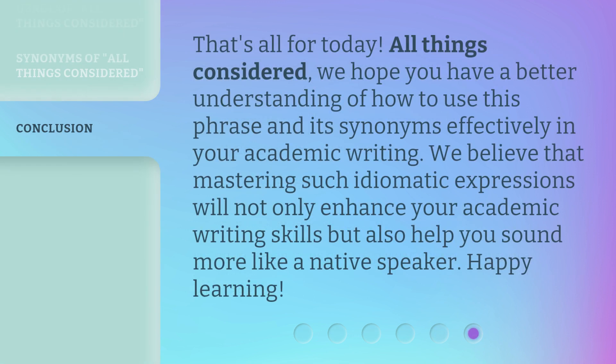That's all for today. All Things Considered, we hope you have a better understanding of how to use this phrase and its synonyms effectively in your academic writing. We believe that mastering such idiomatic expressions will not only enhance your academic writing skills, but also help you sound more like a native speaker. Happy Learning!